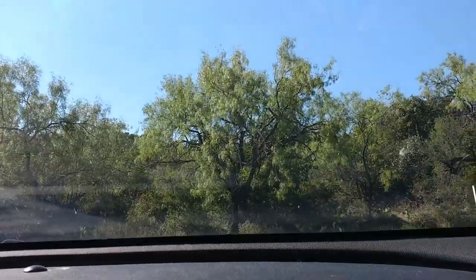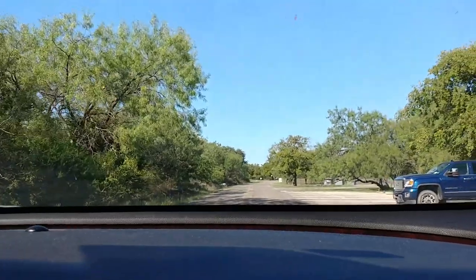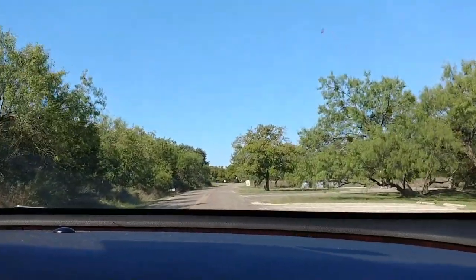All right, so we're headed on out of the park. It's a pretty campground and I don't think there's any bad site. They all look pretty good.